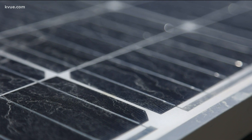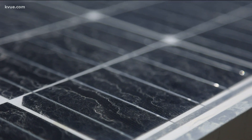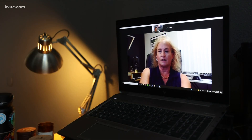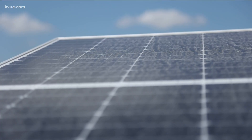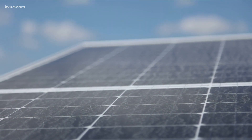Inside each panel are cells that create the electricity. Each cell typically produces about one to two watts of power. Ann Frye is an engineer with Duke and explains how it works: these cells are comprised of different materials that capture the energy the sun produces, which creates the electrical charges that flow for energy.